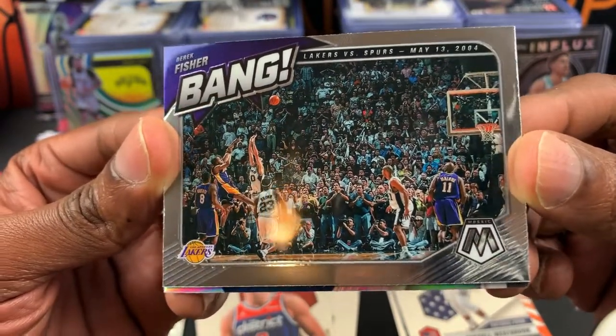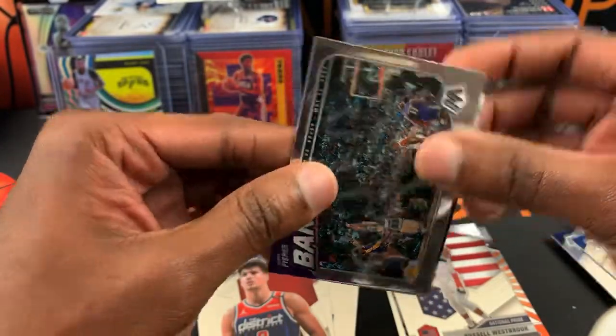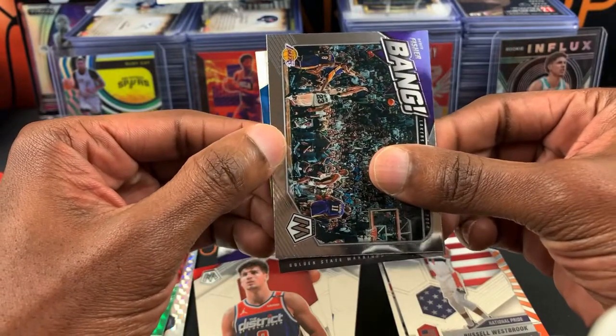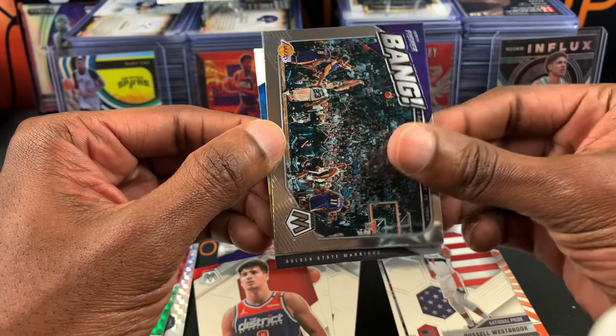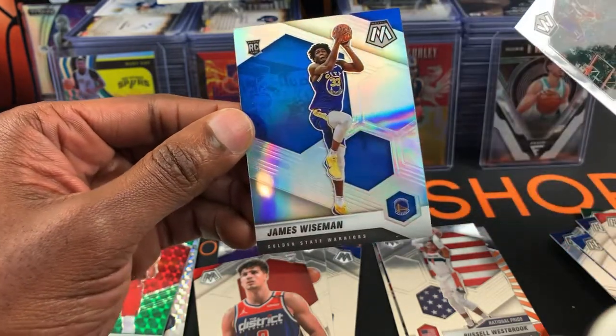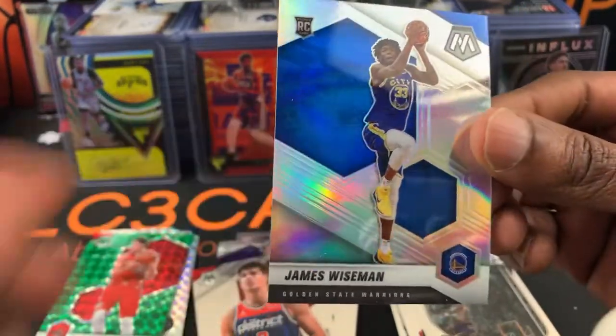Derek Fisher — bang! That's the shot where he hit that big shot, yeah yeah yeah! That's a cool card, very cool card. They got a silver back here — let's see what that is. And the silver is a rookie — come on Wiseman! We already got a Nico — oh, thank you! That is sweet!